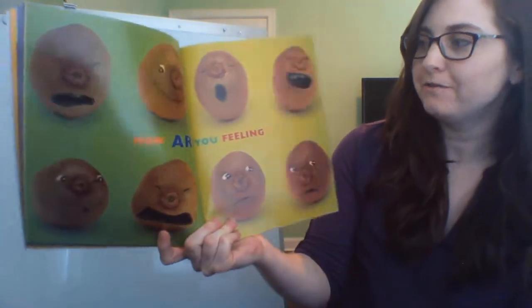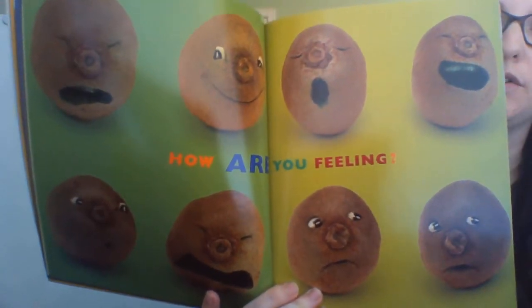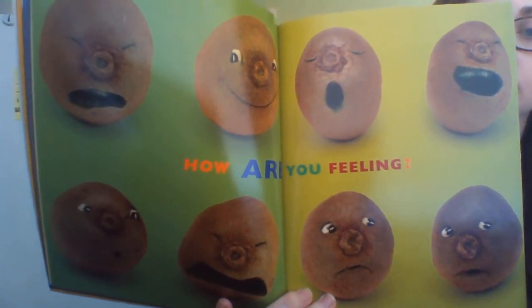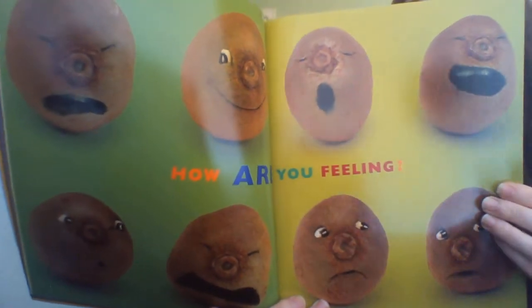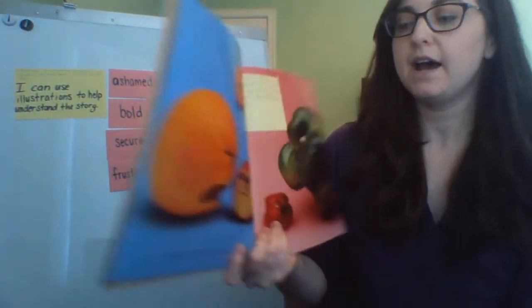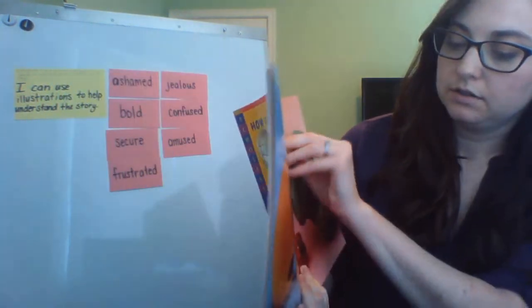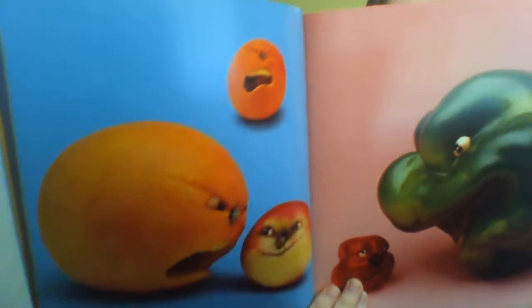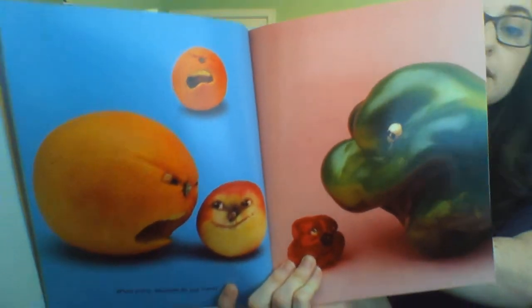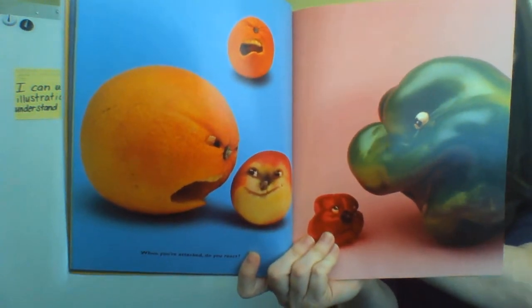How are you feeling? Look at all of these kiwi and all of these emotions. What kind of emotions do you see on this page? When you're attacked, do you react? Someone is yelling on this page. Compare how the apple, orange, and red pepper react.